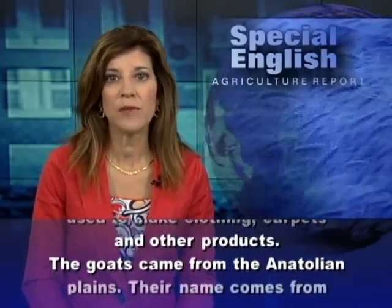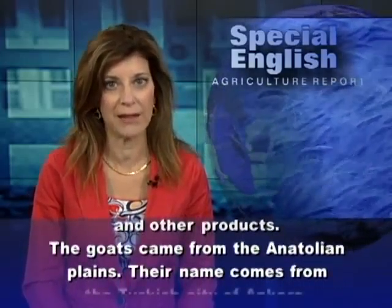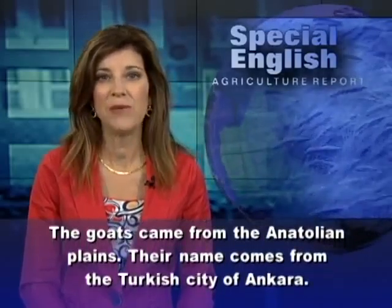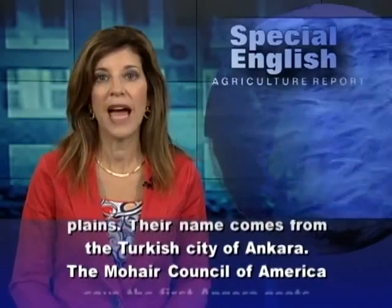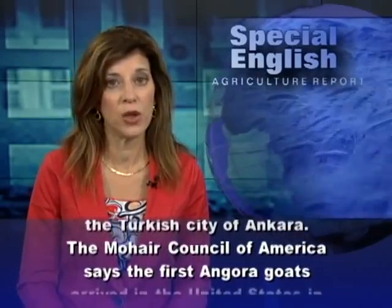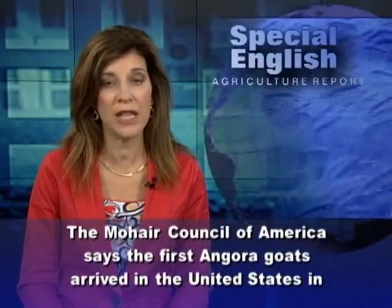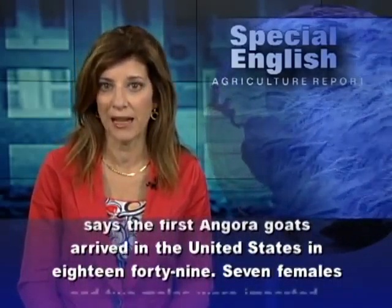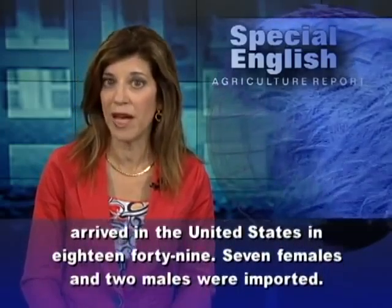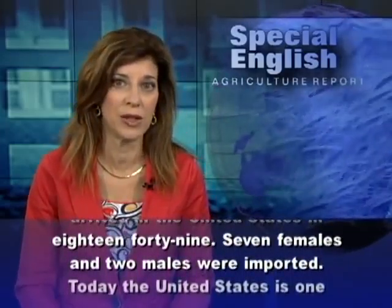The goats came from the Anatolian Plains. Their name comes from the Turkish city of Ankara. The Mohair Council of America says the first Angora goats arrived in the United States in 1849 — seven females and two males were imported.